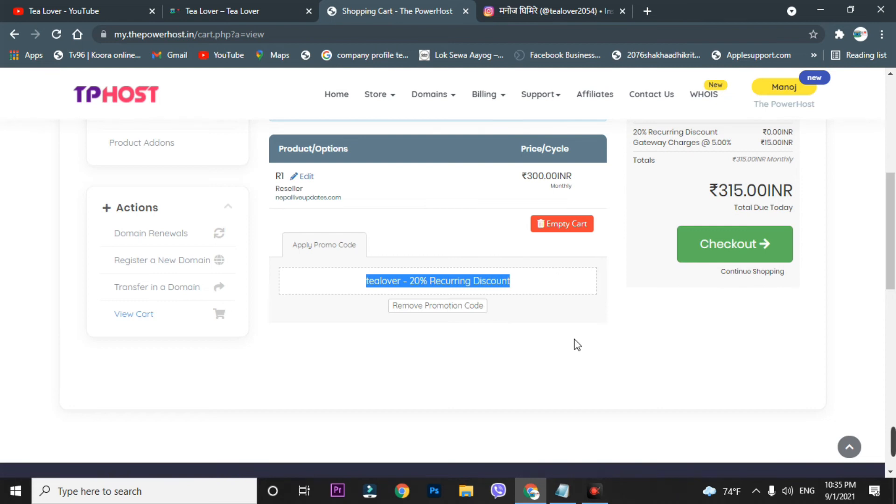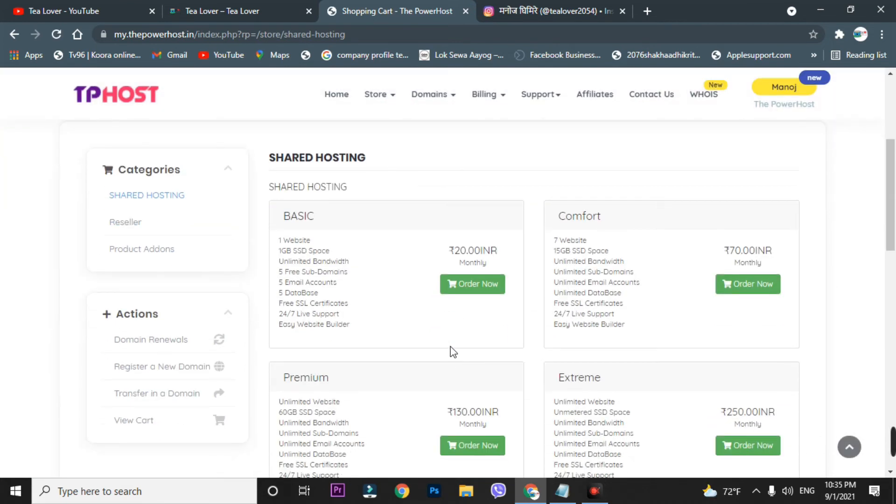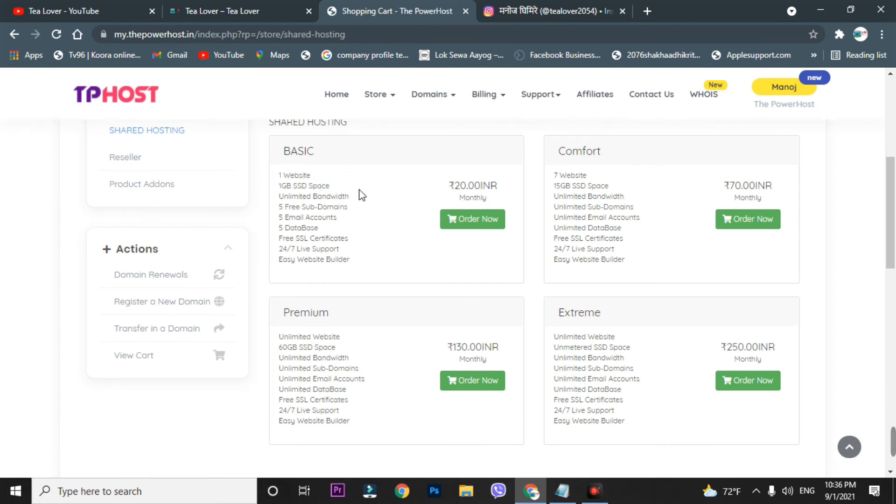Now let's look at shared hosting. If you're a beginner just learning about websites and don't have enough money for expensive hosting, there's a basic plan at just 20 rupees per month — the cheapest hosting I've found. You can host a single website on this basic plan. If you want more domains on the same plan, upgrade to Comfort, Premium, or Extreme based on your budget.